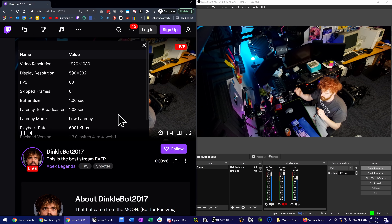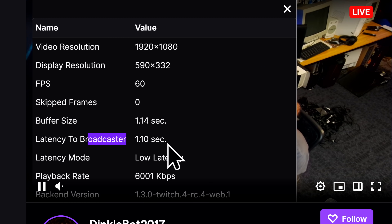One second stream latency is possible on Twitch. My mind is officially blown. Mixer may be gone, but that doesn't mean low latency streaming had to go away with it.